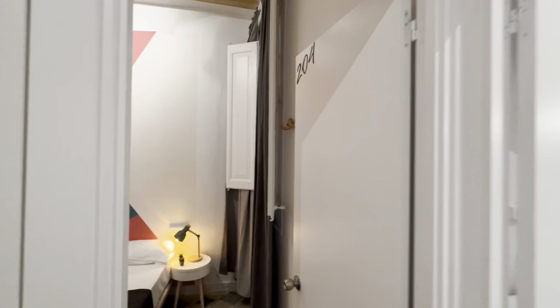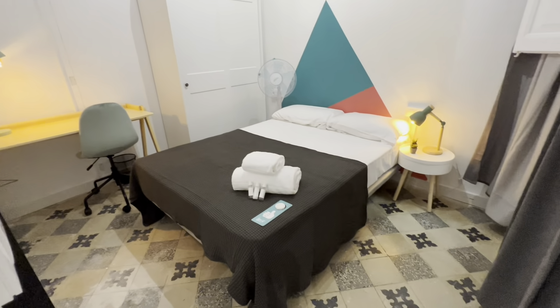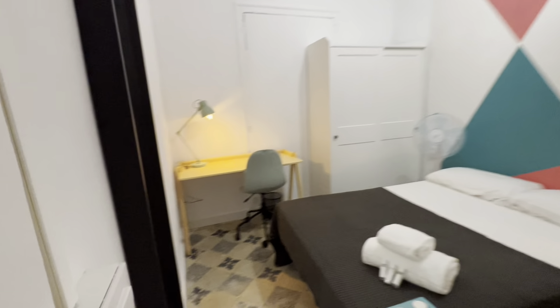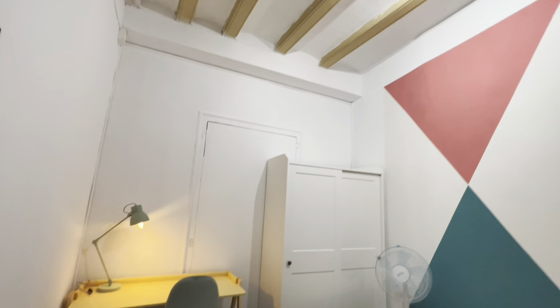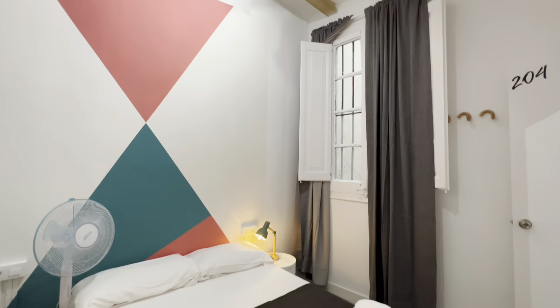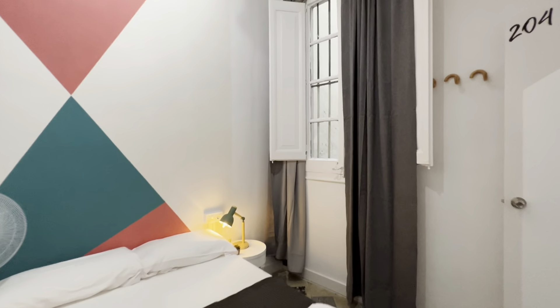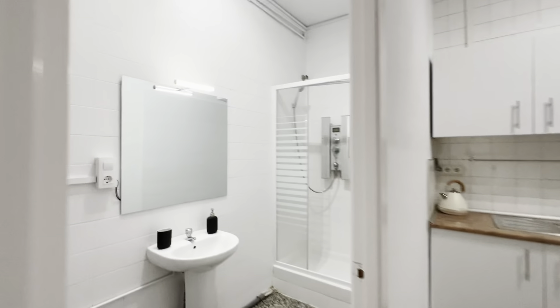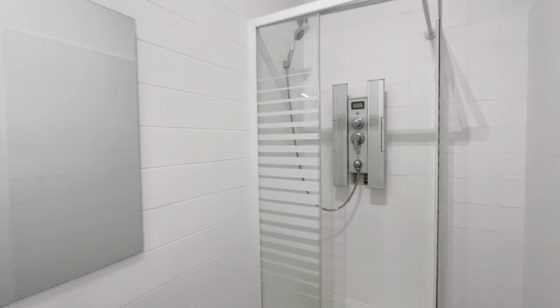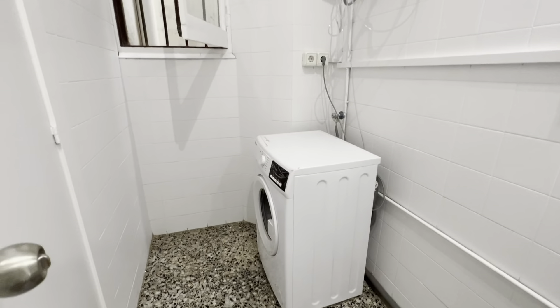Then bedroom four — with a double bed, little night table with lamp, wardrobe, desk with lamp and chair, a mirror, and of course the fan. This one also faces the interior patio. And there's another bathroom over here, with its sink, shower, and a washing machine.